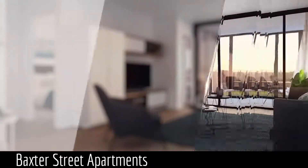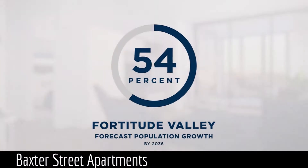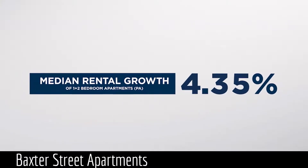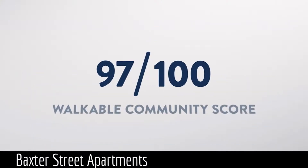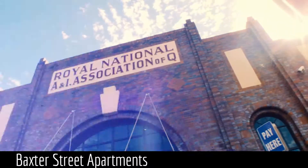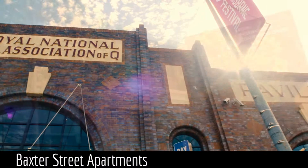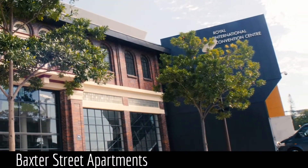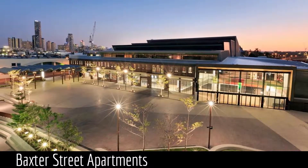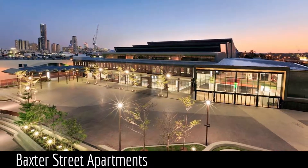Baxter Street Apartments is part of Brisbane's compelling urban renewal and investment story. With attractive yields and strong rental growth, Baxter Street is well placed to capitalise on Brisbane's impressive investment credentials. It's also just two blocks from the $2.9 billion dollar, 22 hectare RNA regeneration precinct, which will become a premier residential, commercial, retail and world class events hub.